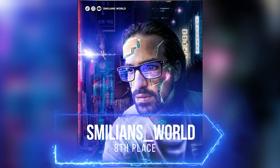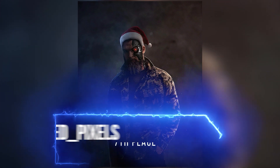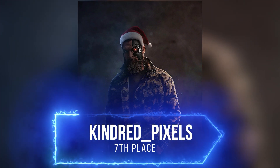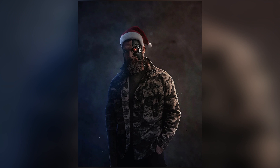I really love this Cyberpunk design of Smelian World and he really did a great job. Congrats Smelian for the 8th place. Kindred Pixels took the 7th place with this really simple but so well made design. I love the Santa cyborg result at the end.